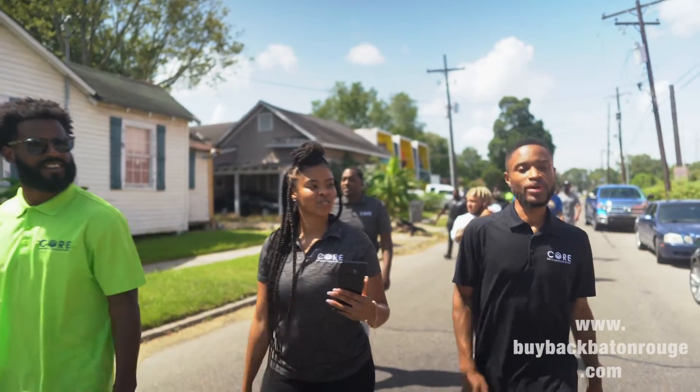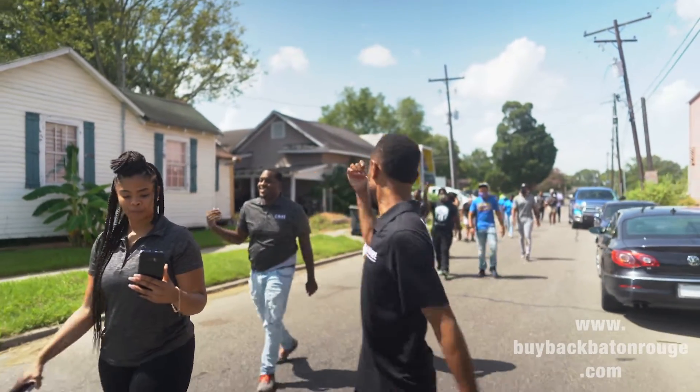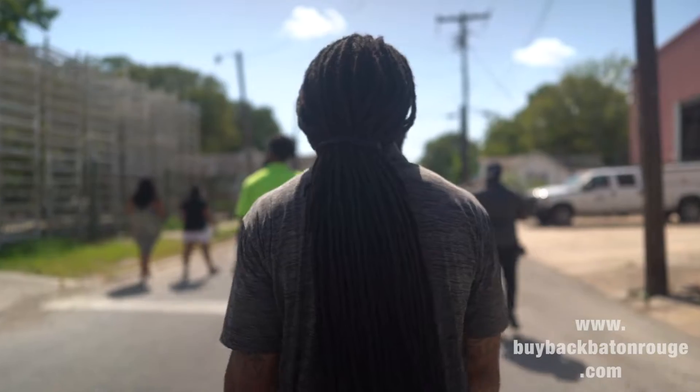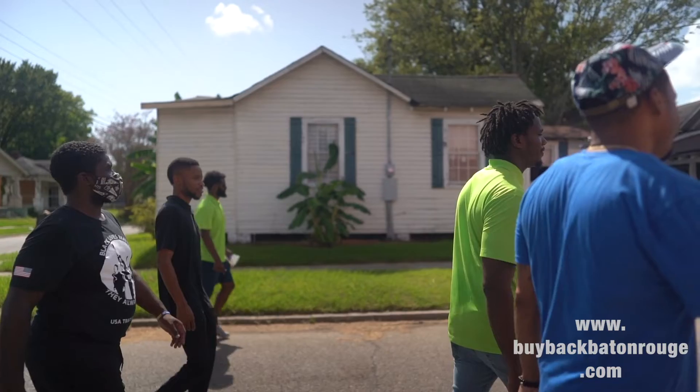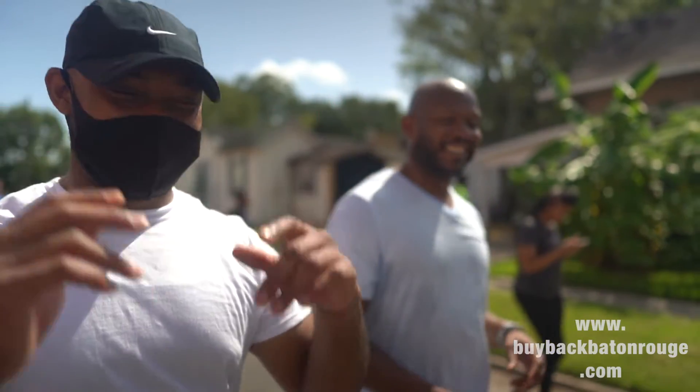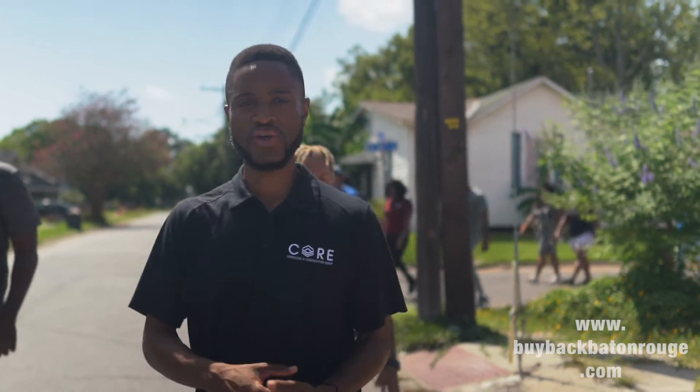What's up y'all, we're out here on the Invest Tour with all the folks coming to see the properties, to touch them physically. Here in the Eddie Robinson Senior Historic District, we're looking at six properties — actually about nine properties that we control, but six properties in our portfolio.